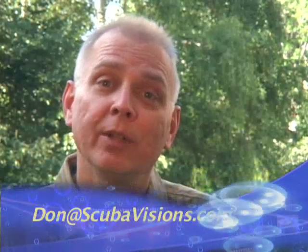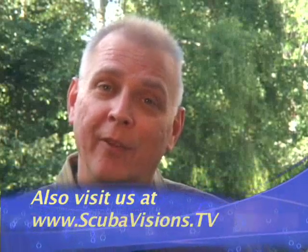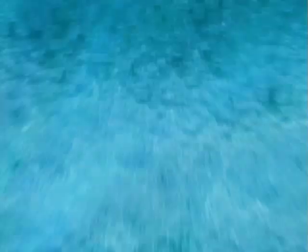Well, I hope you enjoyed that dive. Please email any comments or suggestions you might have, including places you'd like us to explore. My email address is don@scubavisions.com. I want to hear from you, and I hope you'll come back and see us again soon. Until then, get wet and have fun. Thank you.